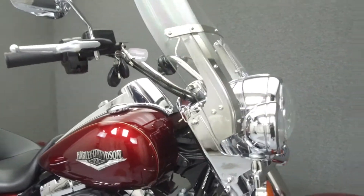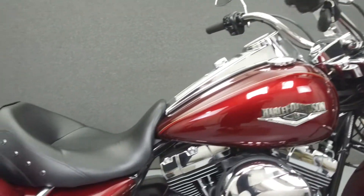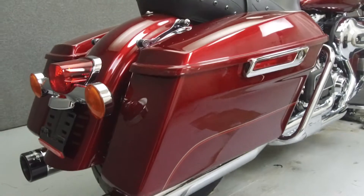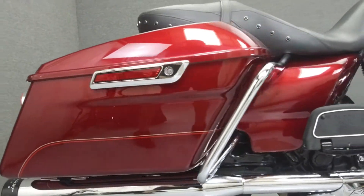Hey everyone, this is Keegan from National Power Sports. Today we're going to take a look at this 2016 Harley-Davidson Road King with 13,185 miles.